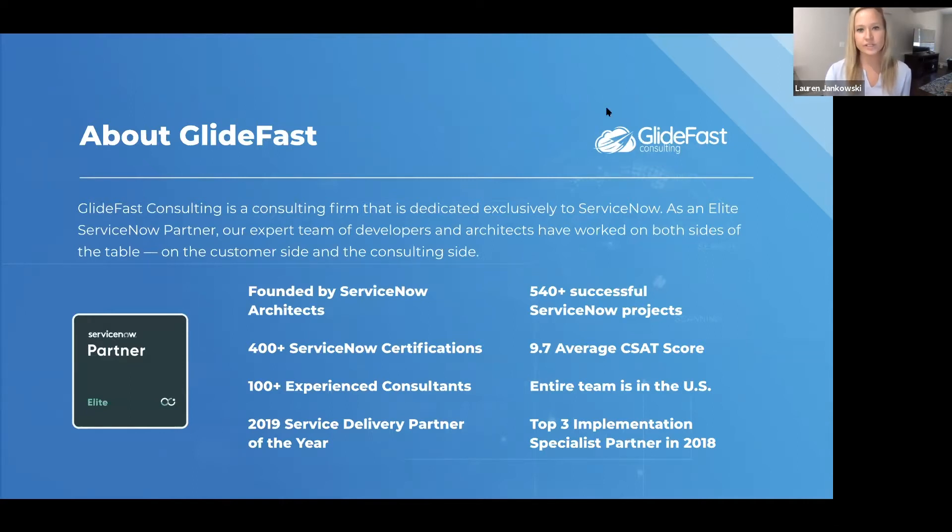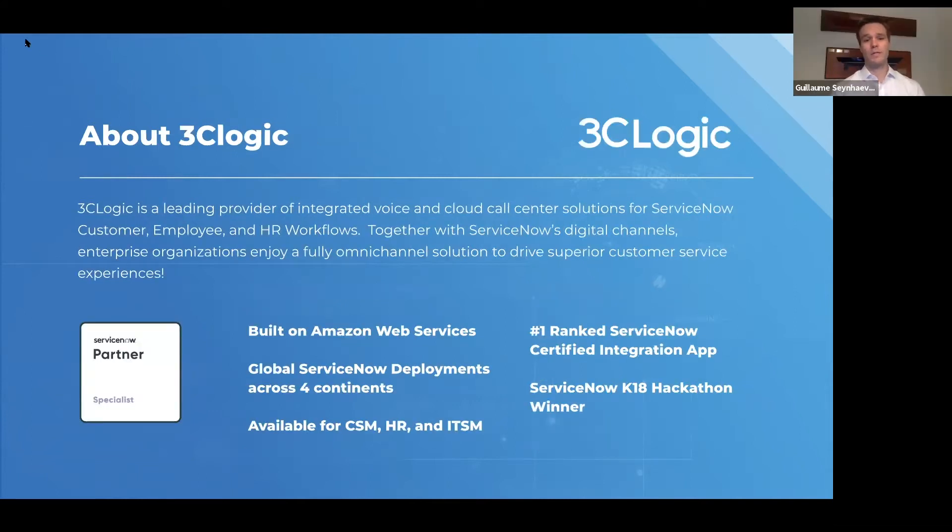Now I'm going to let Gee tell you a little bit about 3C Logic. Thanks Lauren, and thanks to those of you joining us today. My name is Guillaume — Gee for short — working here at 3C Logic as the Vice President of Business Development. 3C Logic is a cloud call center platform that specializes in complementing the digital channels within ServiceNow, to help fulfill that voice component if and when individuals need to interact with a live agent. It can be leveraged across the ServiceNow platform for customer service, employee help desk, or IT services. We're built on Amazon Web Services and have global deployments — now on five continents. We're the number one ranked technology application on the ServiceNow store, and we won one of the first hackathons at ServiceNow Knowledge18.